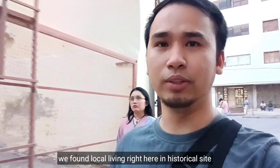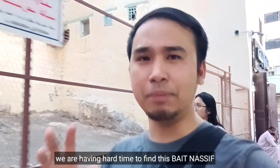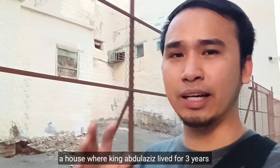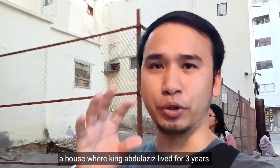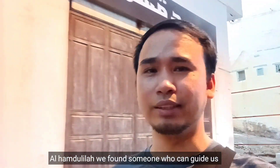Nakahanap kami ng isang lokal dito. Nakatira siya mismo dito sa historical site. At nahirapat kasi kami hanapin itong bait na sit. Ito yung tinerahan na bahay ni King Abdulaziz for 3 years nung nandito pa siya sa Jeddah. Hamdolillah, may nakita tayo na mag-guide sa atin para makita ito.